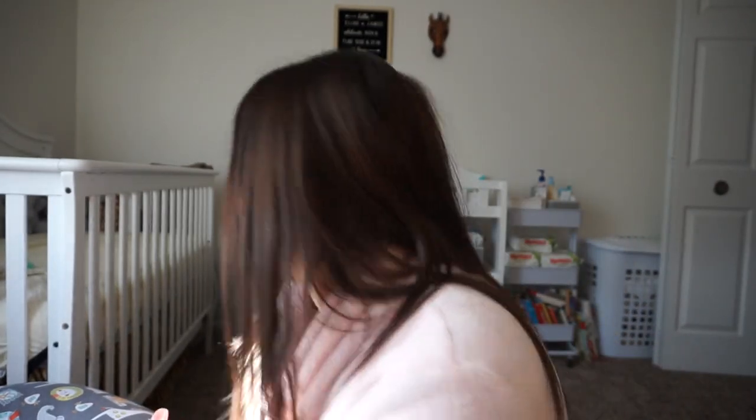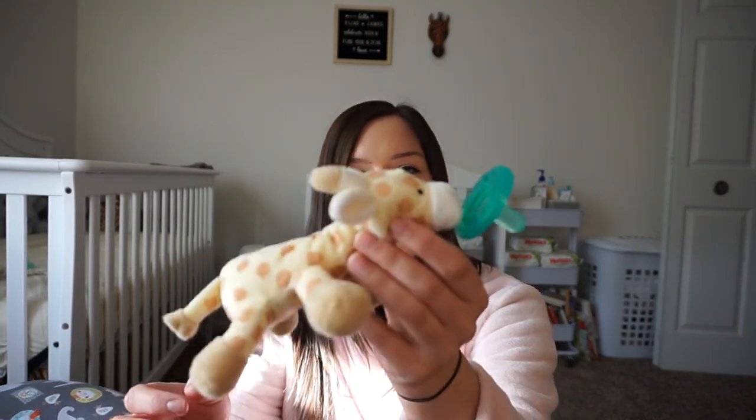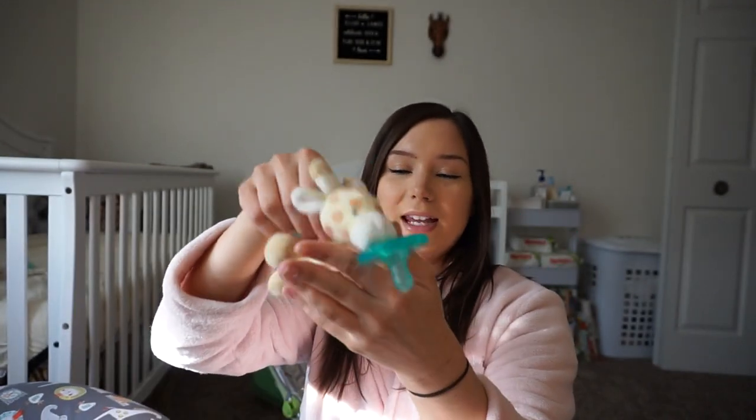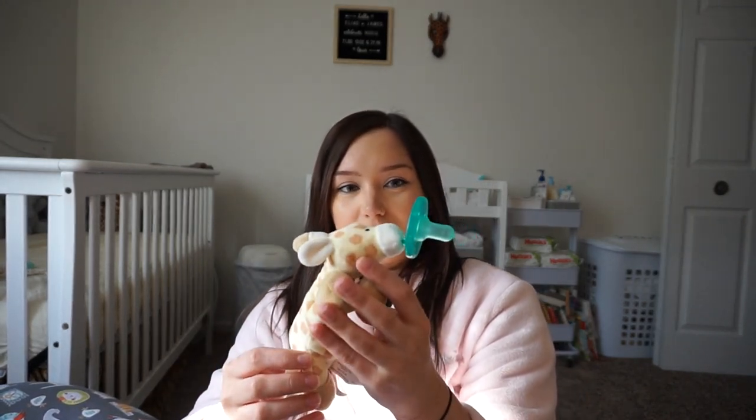On the topic of pacifiers, he really liked the Wubbanub when he was a newborn. The stuffed animal part lays on their chest and keeps it in place, because when they're newborns it's really difficult for them to keep a pacifier in their mouth. It would always startle him if it fell out, since they want to suck to soothe themselves.